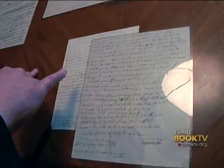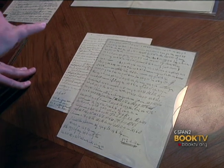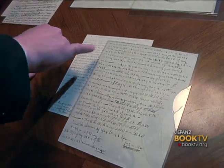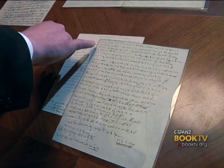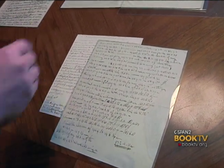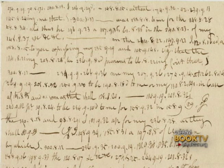Here is a letter written in code by Benedict Arnold. It's a dictionary substitution code. In groups of three, these numbers describe the page number of a previously determined volume, the line number, and the word number of a particular page. Once deciphered, this particular manuscript contains Benedict Arnold's conditions for the act of turning over the important post of West Point to the British.